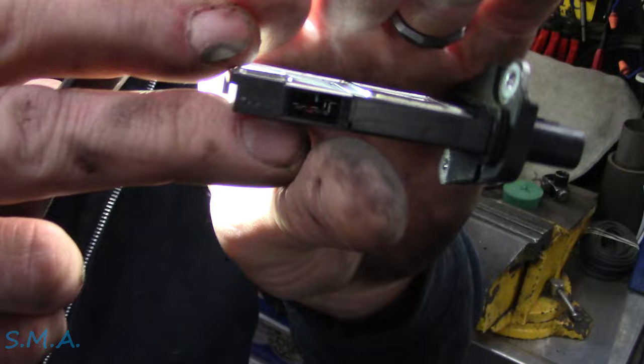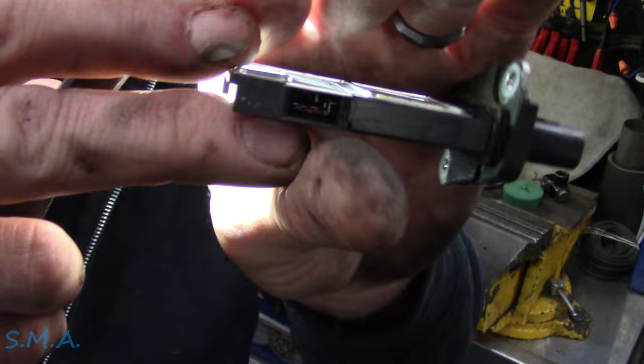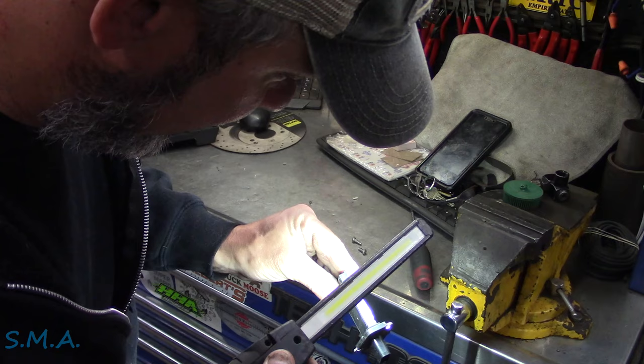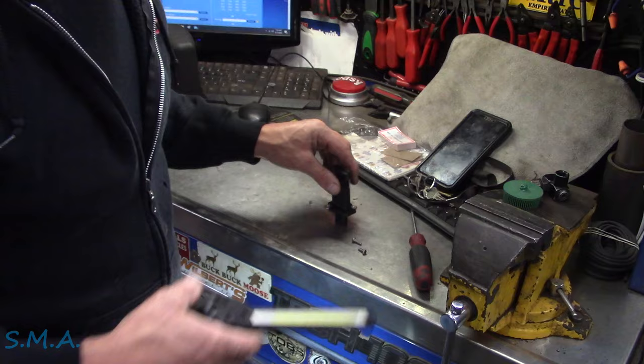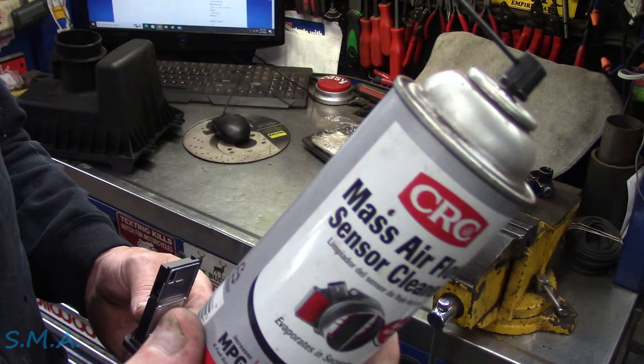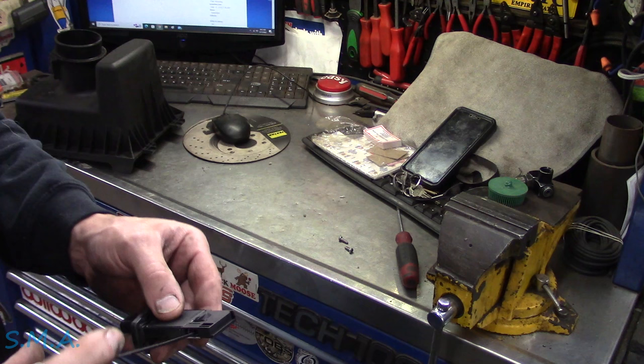And that's it — that's what the mass airflow looks like on the inside when it's relatively cleaned out. We'll give her a little spray of some mass airflow sensor cleaner, put an air filter in it, and this fella will be on his way. That'll be the cheapest fix he ever had. We'll just use some of the old CRC mass airflow cleaner, give her a little squirt in there to make sure we have all the junk out of it.